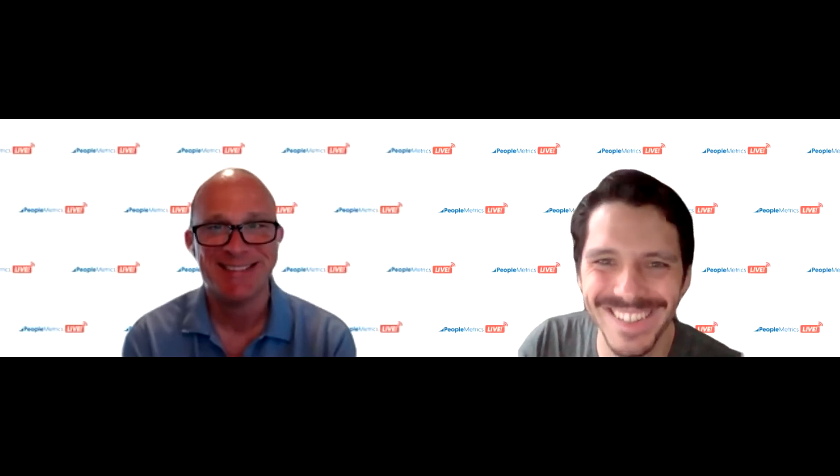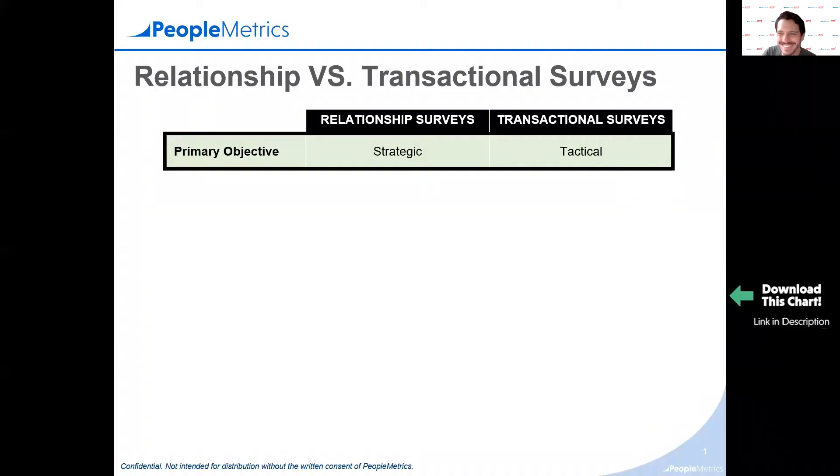We have a comparison table to show today, actually from Sean's new book, 'Pharma Customer Experience,' coming out in the fall. This is from Chapter 11, where we go through this in a lot of detail — the table is in there along with a lot more content. So let's look at the first difference: the objective.